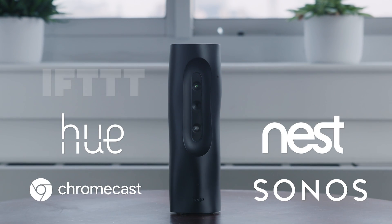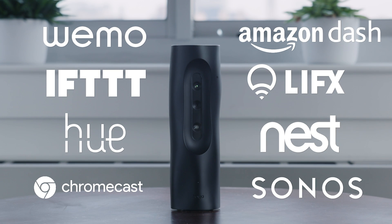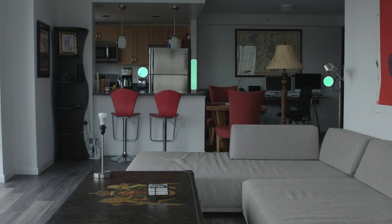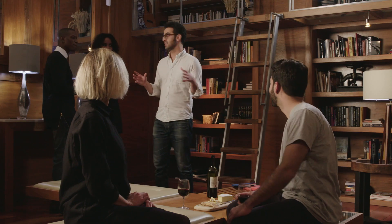Wherever you live, Heyo connects the space around you, with you, whenever you want, for whatever you need. How would you feel about some music right now? That would be awesome. We love music. Try it out.